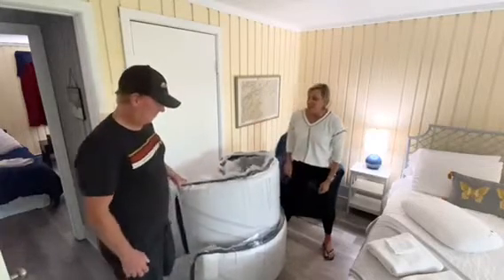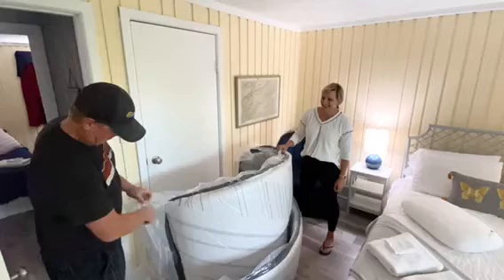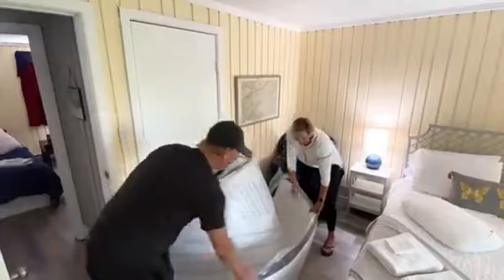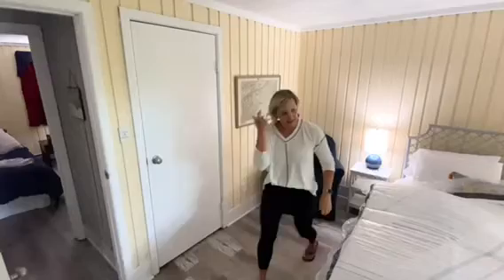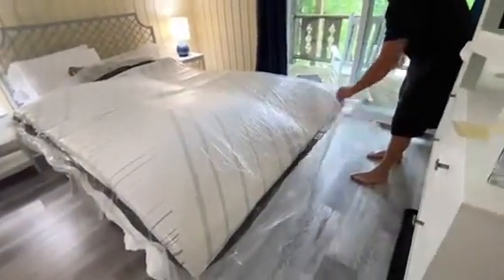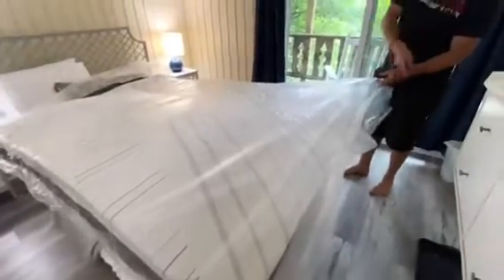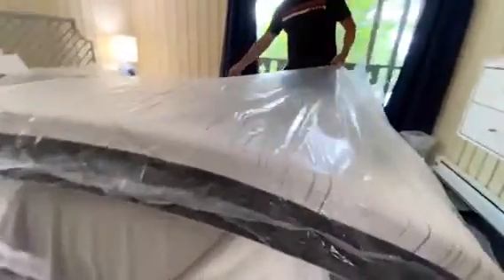We're at our Airbnb here in Beach Mountain, North Carolina. We're going to pop it open and let it expand — it actually comes folded. You can hear the air just sucking in, and look at that, it's just poofing right back up.